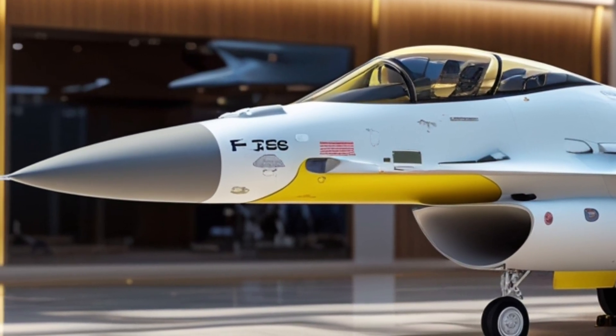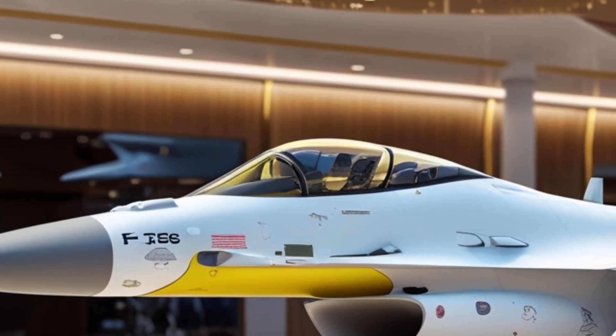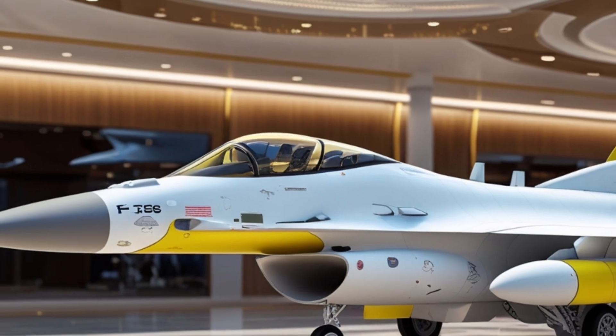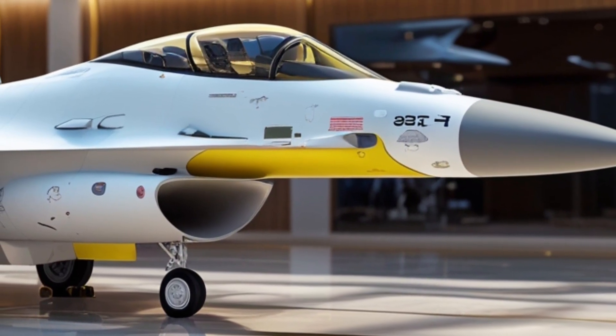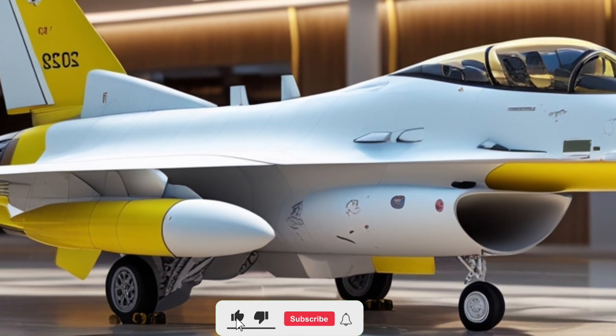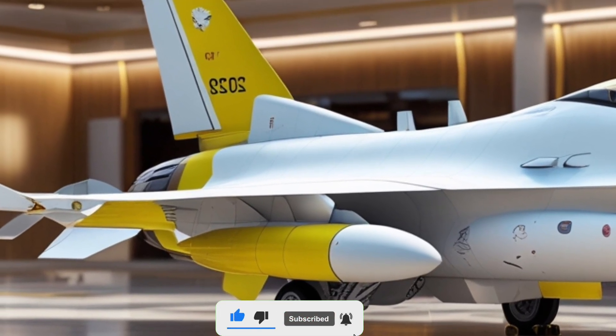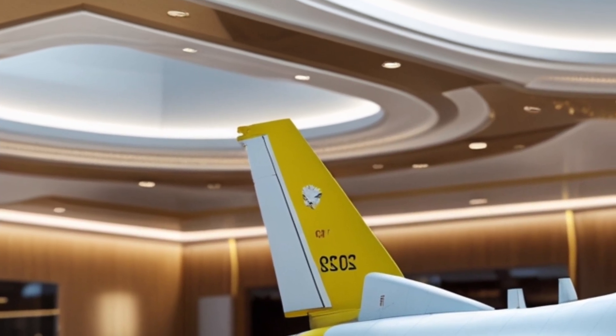Its iconic aerodynamic frame is still there, but enhanced with sharper lines, improved airframe materials, and a cleaner layout to accommodate the latest systems. The jet retains its single-engine layout and bubble canopy, giving it that classic Falcon silhouette — but with subtle changes that hint at deeper innovations.